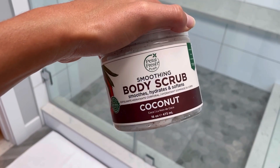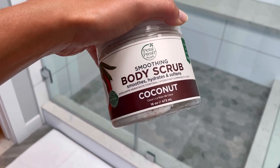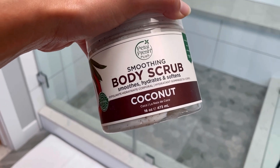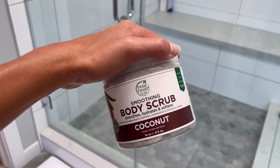I'm going to use this Petal Fresh Pure smoothing body scrub — it smooths, hydrates, and softens. It smells so good; it's coconut and I'm obsessed with it. I got it from iHerb. Post-shower I'm using this raw shea butter lotion. I'm obsessed — it smells so good, it's so thick and creamy, and I lather it throughout my entire body.